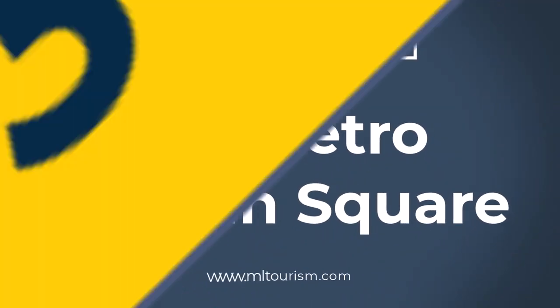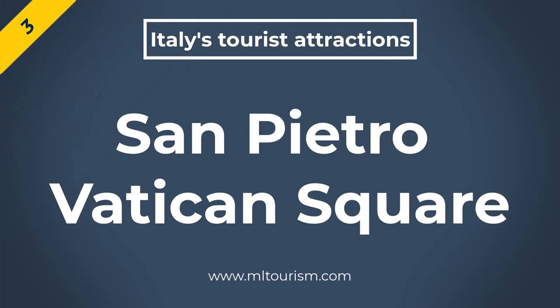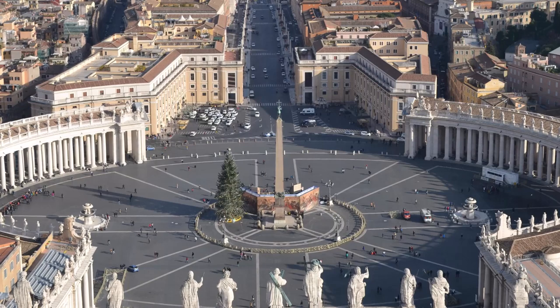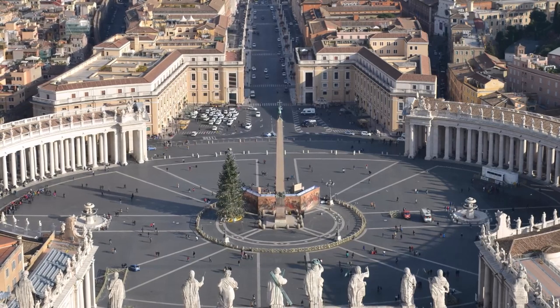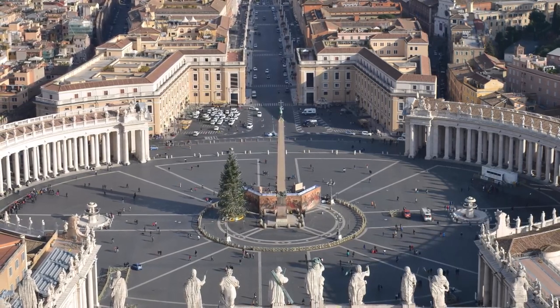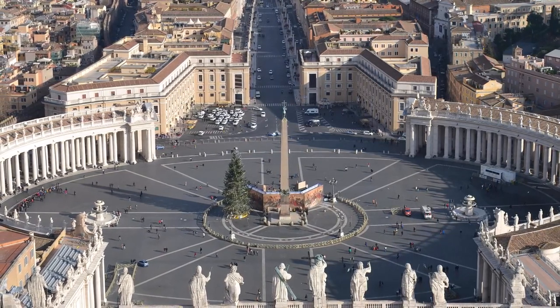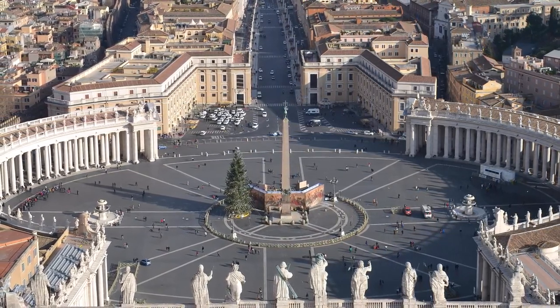Italian Tourist Attractions — San Pietro, Vatican Square. Despite its many art and historical monuments, Italy hosts the largest number of UNESCO World Heritage Sites in the world, which attracts many tourists every year in the form of a tour of Italy.